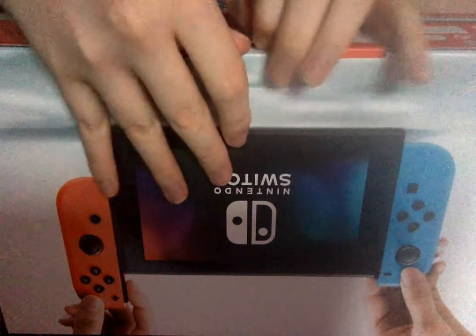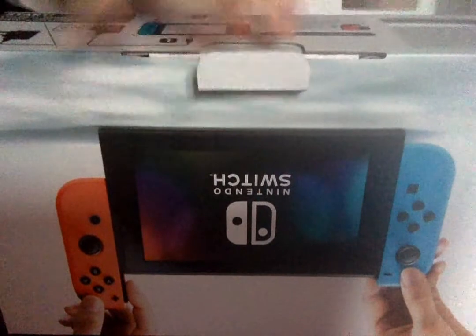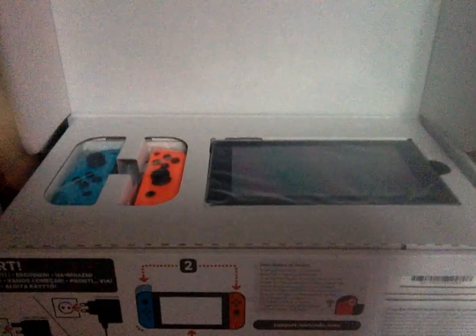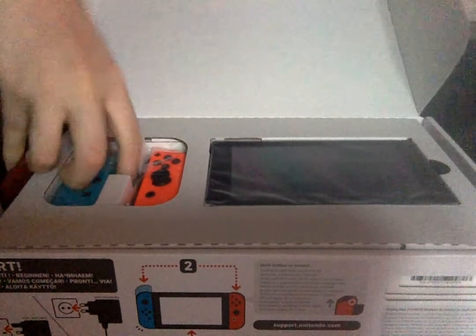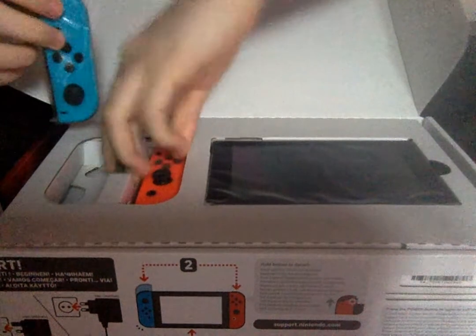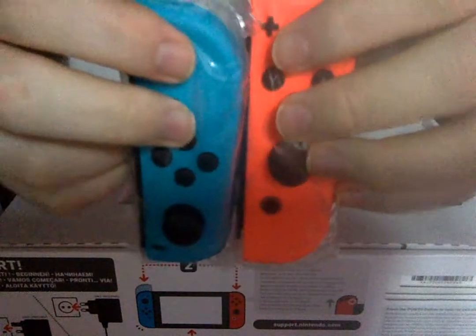The Switch may have came later for me, but it has finally arrived. And there it is. Look how beautiful it is. Merry Switchmas!